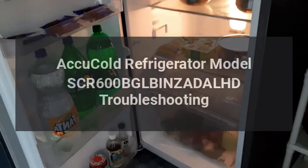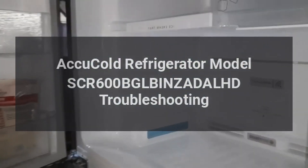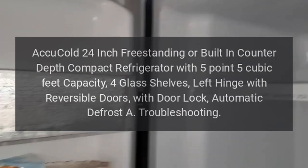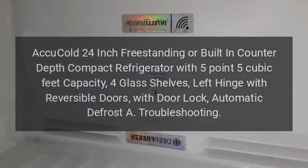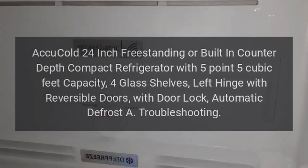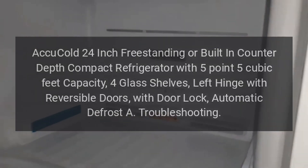Accu-Cold Refrigerator Model SCR600BGLBINZADALHD Troubleshooting. Accu-Cold 24-inch Freestanding or Built-in Counter-Depth Compact Refrigerator with 5.5 cubic feet capacity, 4 glass shelves, left hinge with reversible doors, with door lock, automatic defrost troubleshooting.